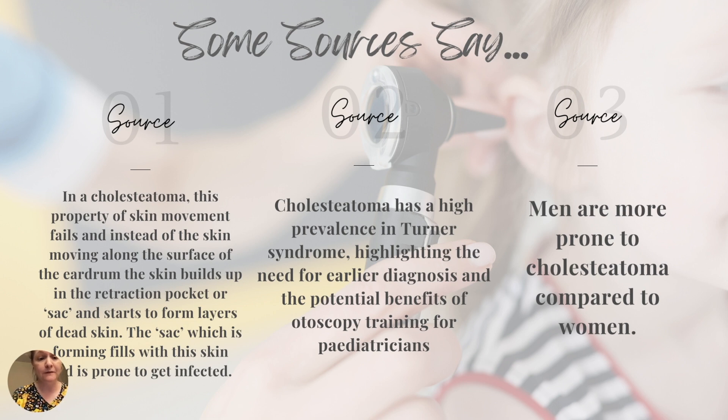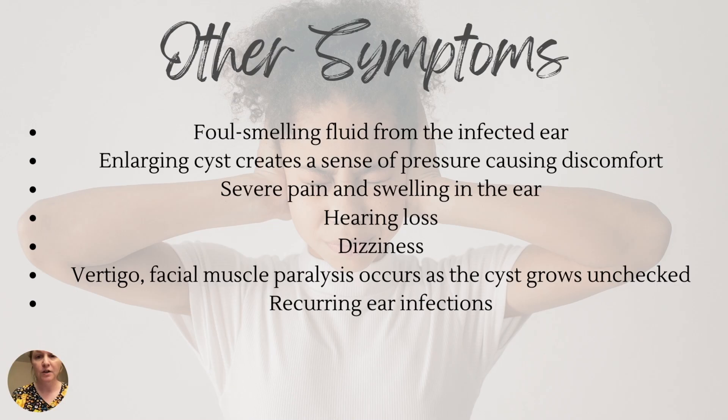Another source states that cholesteatoma has high prevalence in individuals with Turner syndrome, which is a chromosomal abnormality, highlighting the need for earlier diagnosis and potential benefits of otoscopy training for pediatricians. Another source states that men are more prone to cholesteatomas in comparison to women.